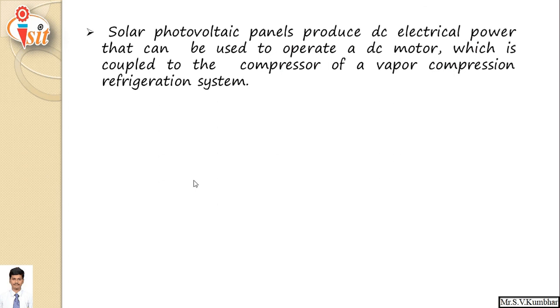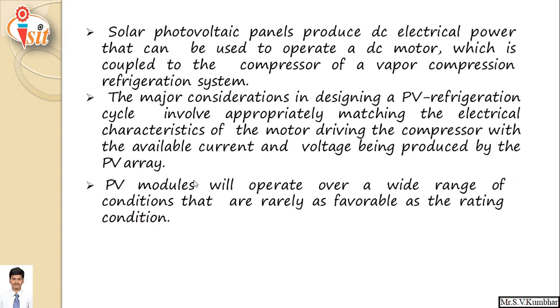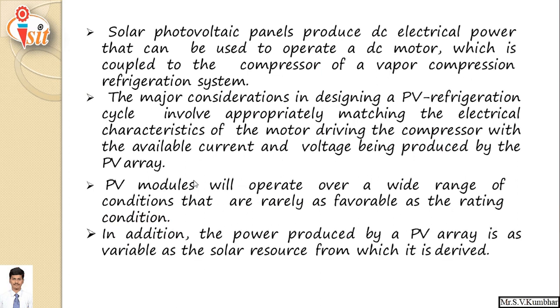The solar photovoltaic panel produces DC electrical power used to operate a DC motor coupled to the compressor of the vapor compression refrigeration system. A major consideration in designing the PV refrigeration cycle involves appropriately matching the electrical characteristics of the motor driving the compressor with the available DC current and voltage produced by the PV array. If a single photovoltaic module is insufficient, modules can be arranged in series or parallel to generate appropriate current and voltage. The power produced by PV is as variable as the solar resource from which it is derived.